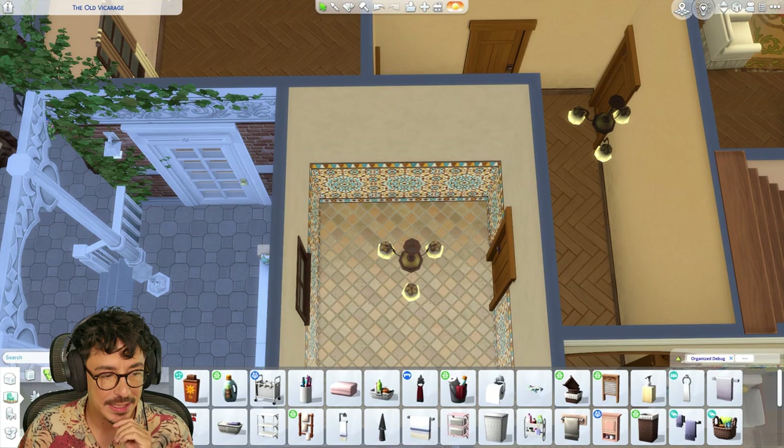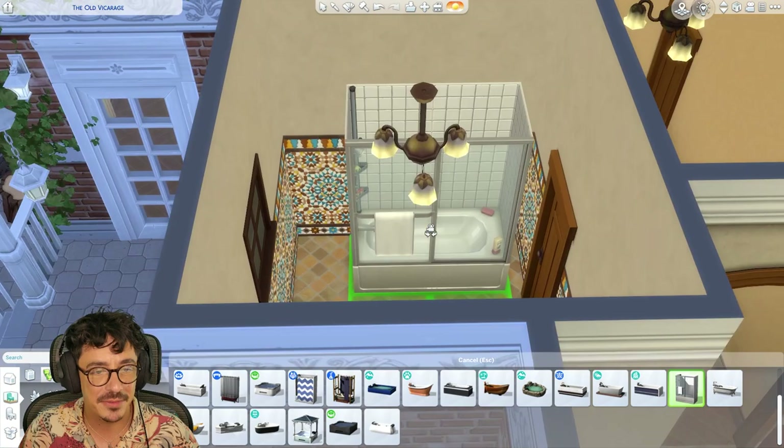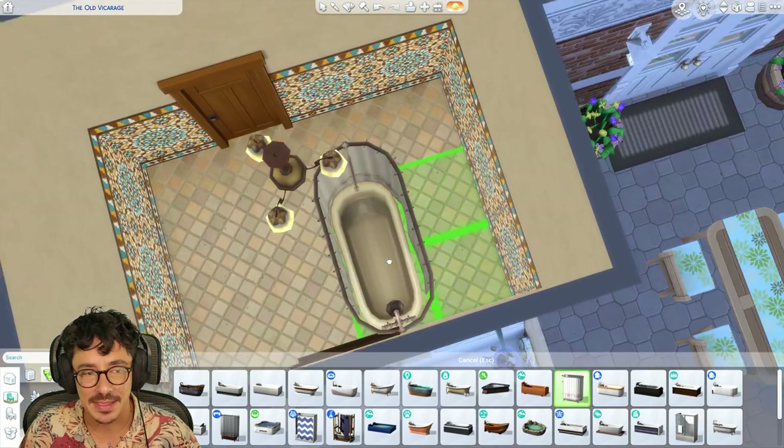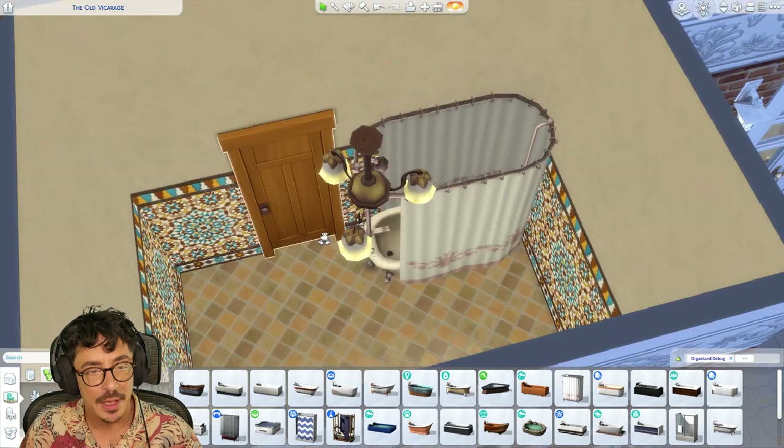I think we'll go into the bathroom next. I reckon a bath-shower combo, loves. I might go for the base game one, but it's got this tile in here and I don't think that's going to work all that well, so I might just do a standard one instead. I'm probably seeing the bath in this position — I'm going to put it here. I'm quite happy with that colour as well.